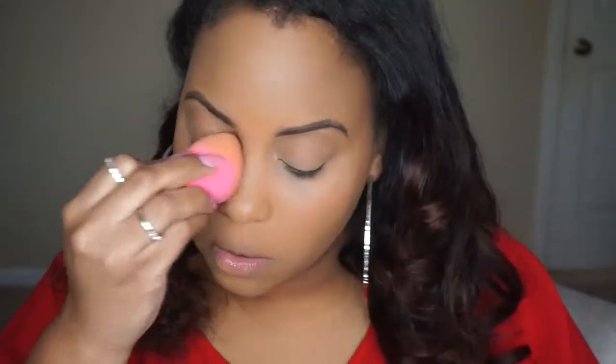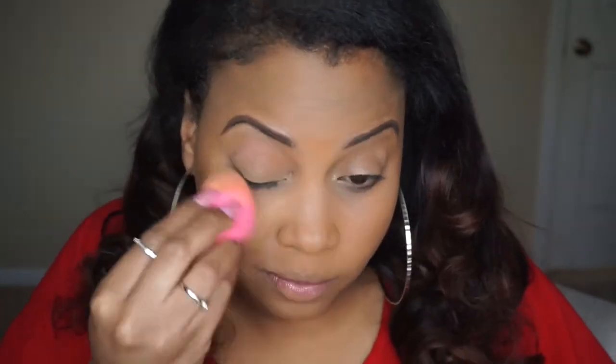I've got my brows filled in. I'm just going to apply a little bit more of this NARS concealer and then blend it out with my beauty blender. Then I'm going to set underneath my eye with my Laura Mercier Translucent Powder, just packing it into my skin.